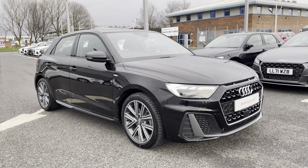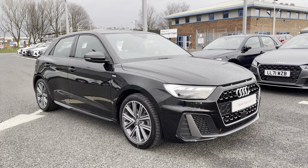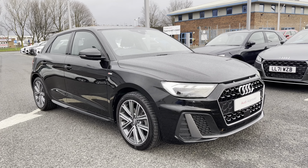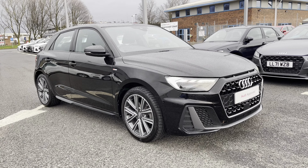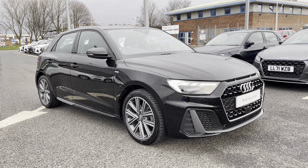If you would like any more information regarding this approved used Audi A1 S-Line, or for a personalised finance quote, please give us a call on 01228 371 516. Thank you.